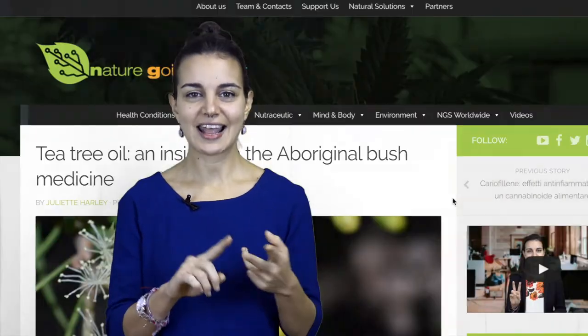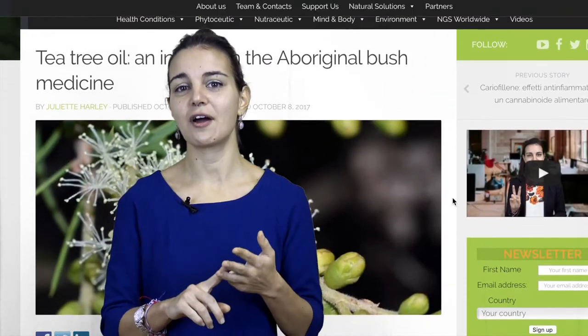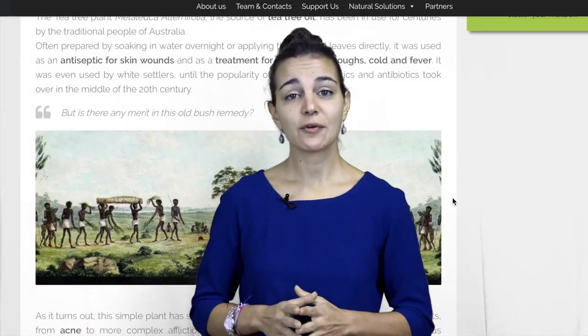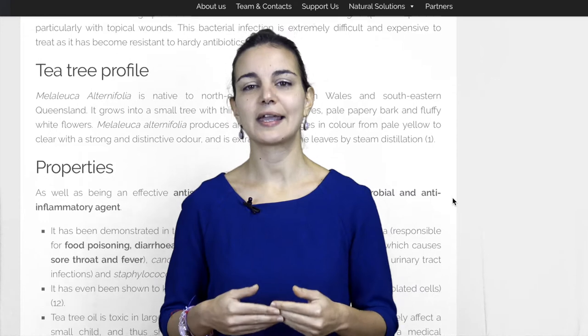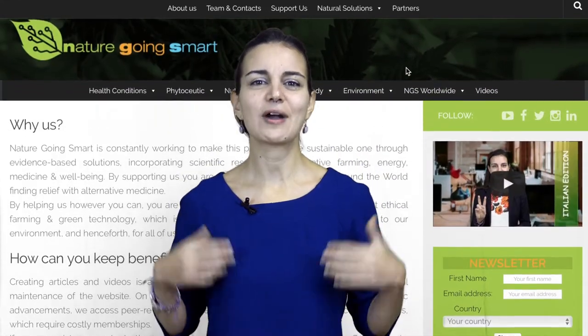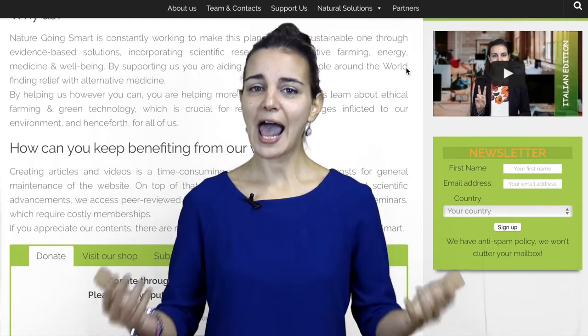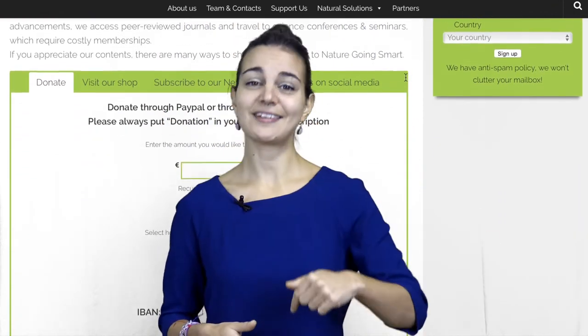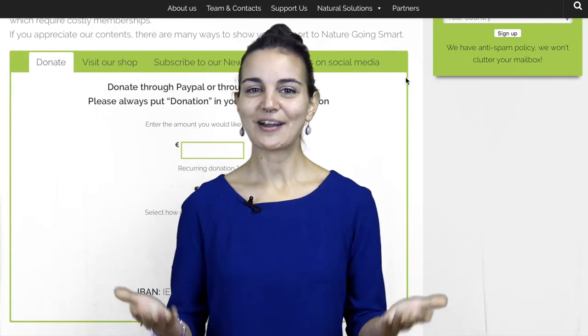To find out more about the history, science and pragmatical uses of tea tree oil, check out the full article in the link below. And as usual, if you want to support our efforts on making evidence-based science on natural therapies available to as many people as possible, help us with a donation of any amount. You can find more still in the link below. So thank you and enjoy reading.